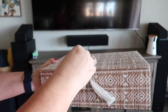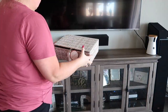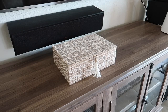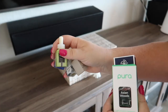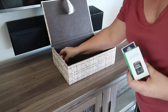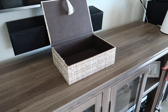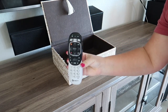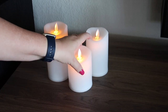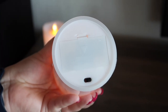I bought this cute container from HomeGoods and I'm going to use it to hold all those little things that we need but I really don't like having out.